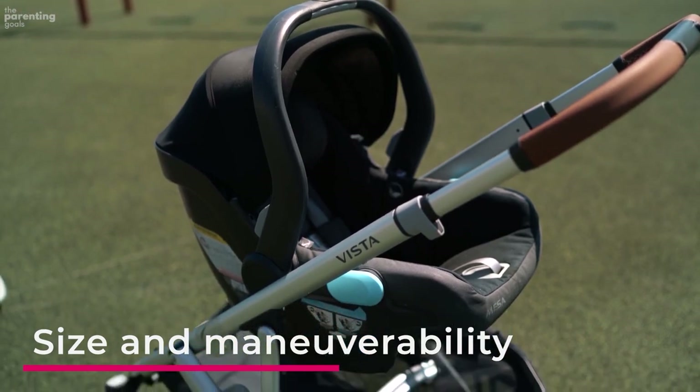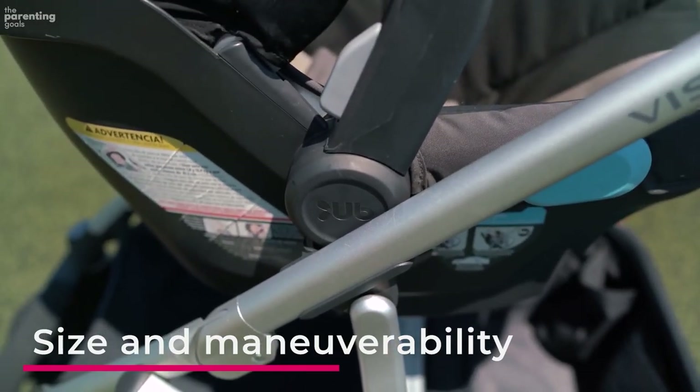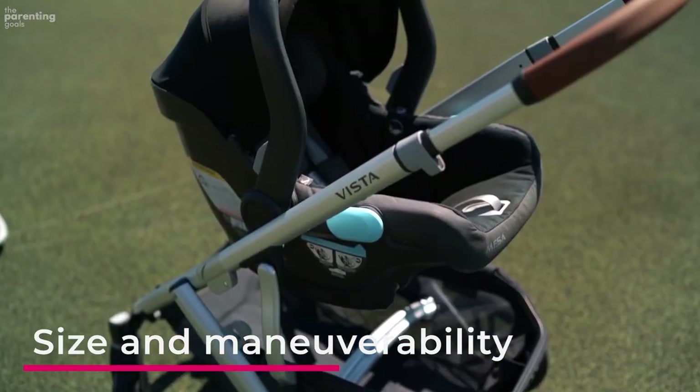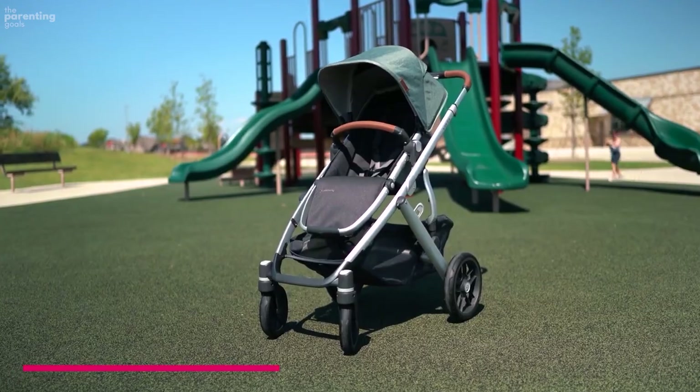Are you in a crowded city or open suburb? Depending on your answers, you'll need something that does well on rough terrain, can easily fit through narrow spaces, or can catch those corners and turn on a dime. Convertibility is another key consideration.